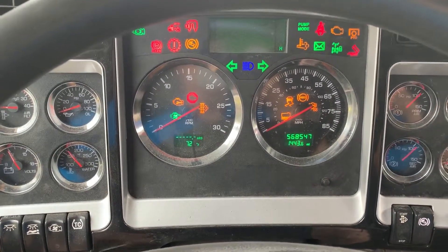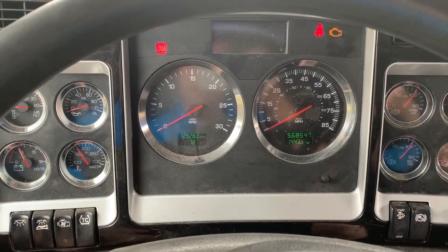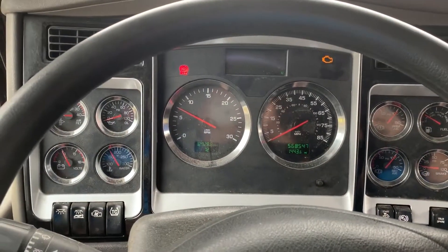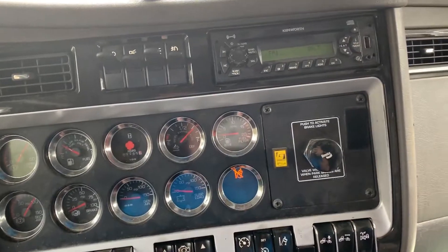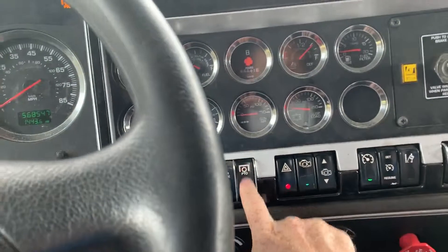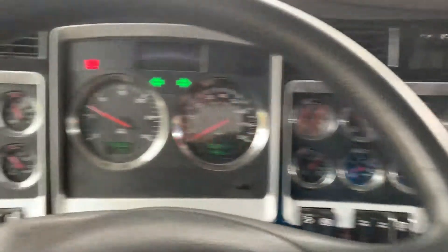This is a 2011 T660. It's got 568,000 miles on it. It's an automatic. It had a PTO on it at one time, but I don't know that it's on here at this time.